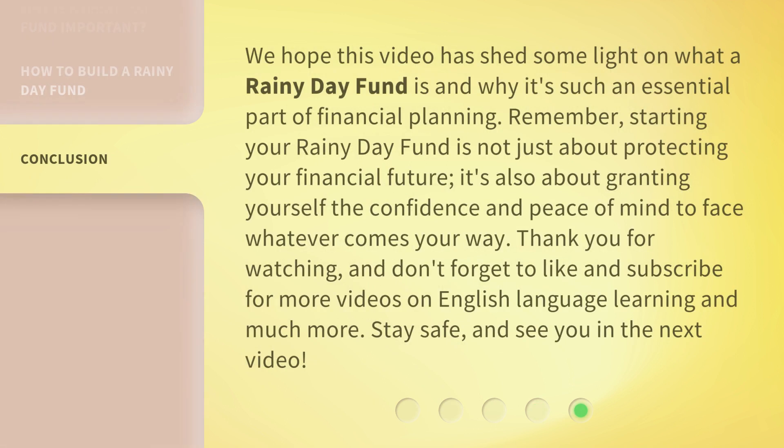We hope this video has shed some light on what a Rainy Day Fund is and why it's such an essential part of financial planning. Remember, starting your Rainy Day Fund is not just about protecting your financial future — it's also about granting yourself the confidence and peace of mind to face whatever comes your way. Thank you for watching, and don't forget to like and subscribe for more videos on English language learning and much more. Stay safe, and see you in the next video.